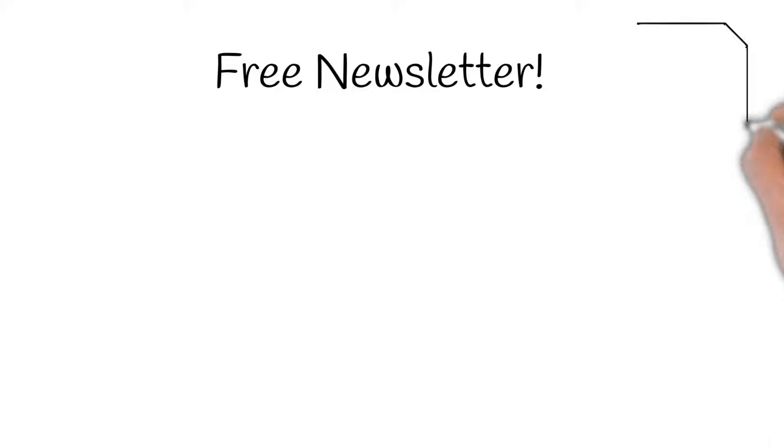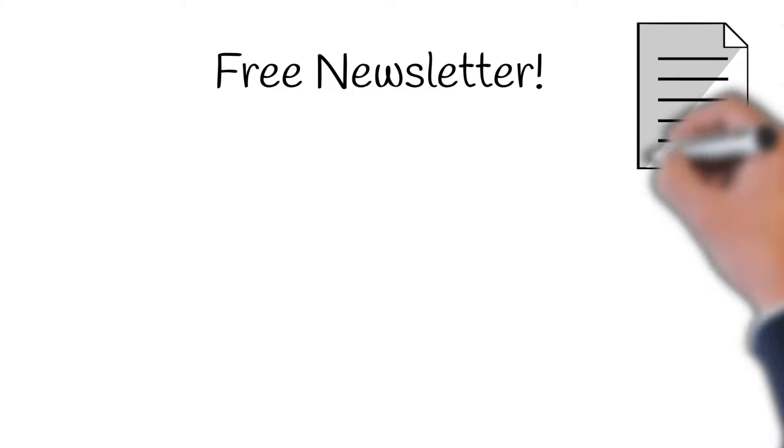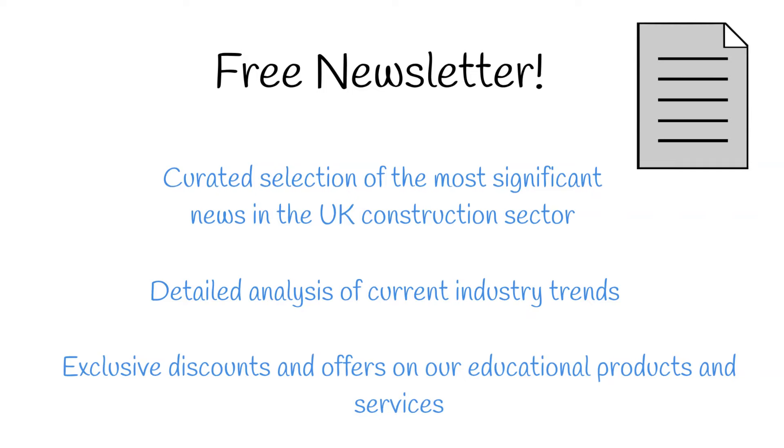Before we begin, why not consider signing up to our free newsletter? You'll get a curated selection of the most impactful news stories in UK construction, along with exclusive offers to our products.